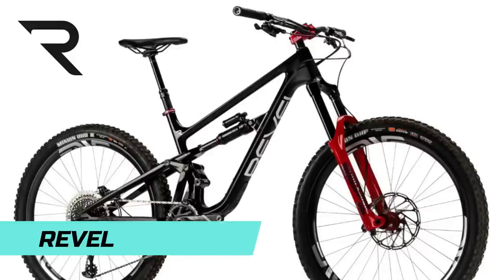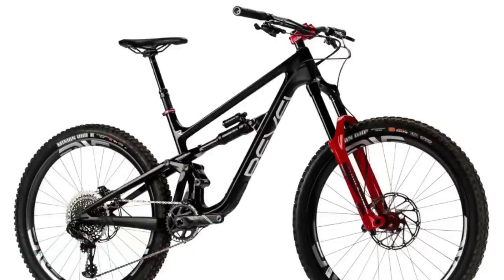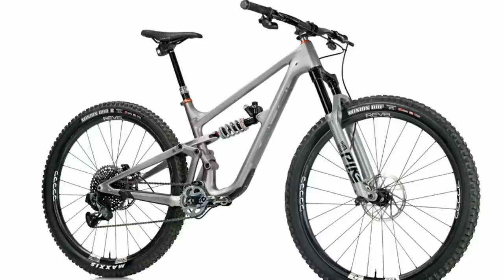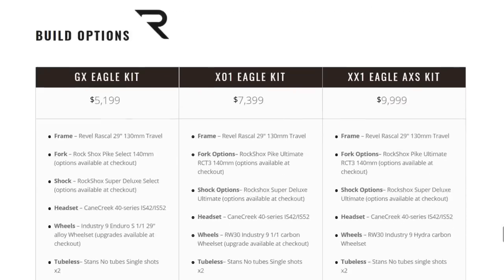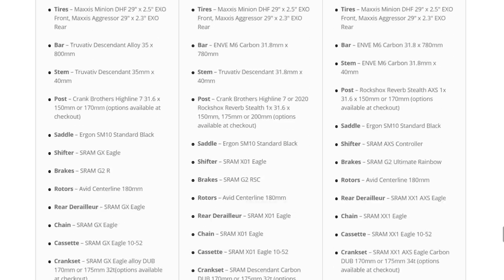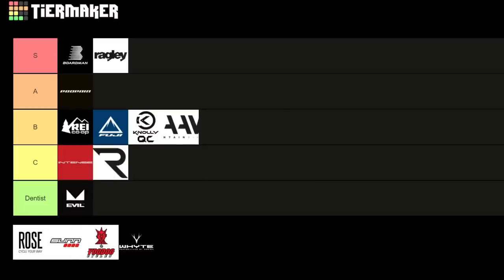Onto Revel Bikes — like Evil, they have super nice bikes but on the expensive side. I love the look and the CBF linkage. The Rascal is one of my dream bikes. The GX Eagle build comes in at $5,199 US — spec is decent with a Pike Select, Super Deluxe Select shock, and Industry 9 wheels. For a boutique brand it's not too bad, but I'm still giving them a C.